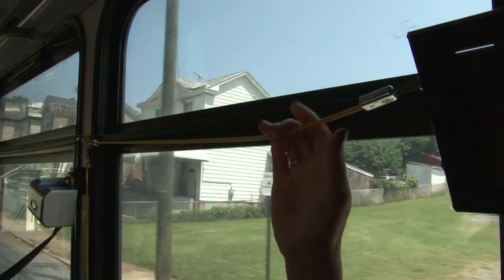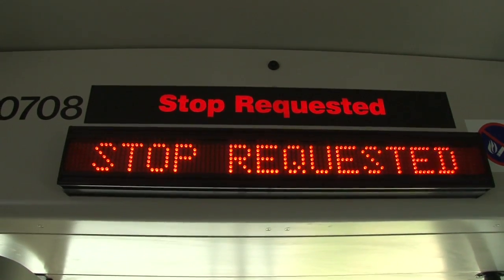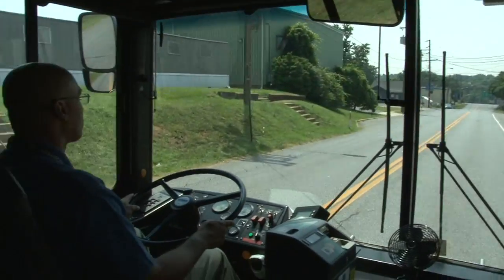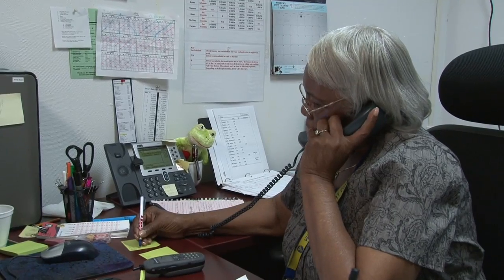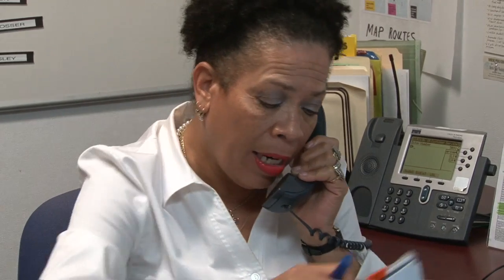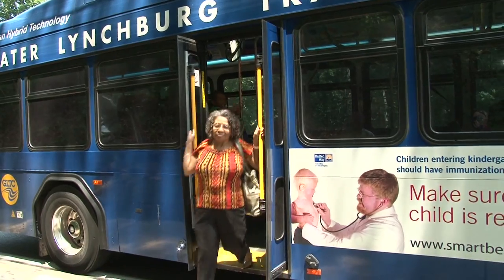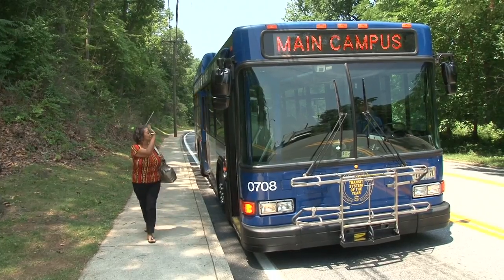When your stop is coming up, pull the stop request cord to let the driver know you want to get off. If you're not familiar with the route and are not sure when to pull the cord, ask your driver when you board, or talk with the customer service associate at the main office. Wait until the bus comes to a complete stop and exit through the rear door, being sure not to cross in front of the bus after exiting.